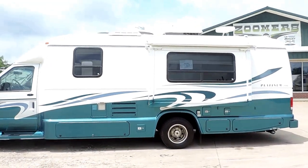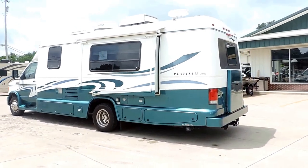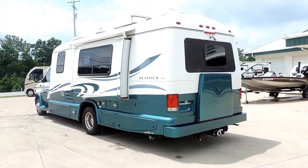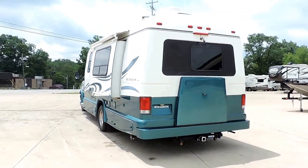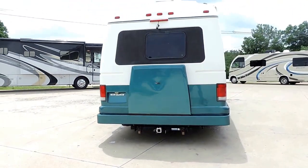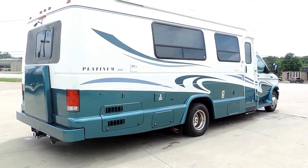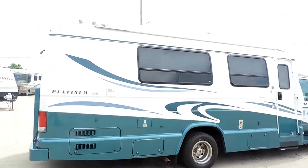Lots of basement storage, fresh black and gray water holding tanks, hot water heater furnace, spare tire cover on the back, has a solar panel, power vent in the rear, backup camera, tow package with the rollers on the bottom, and an outside shower.